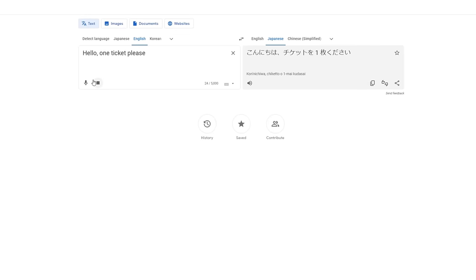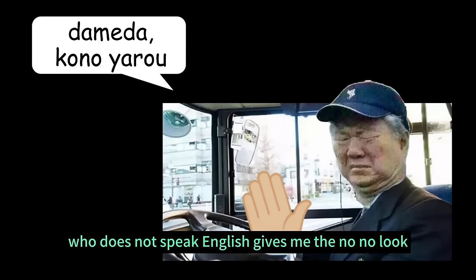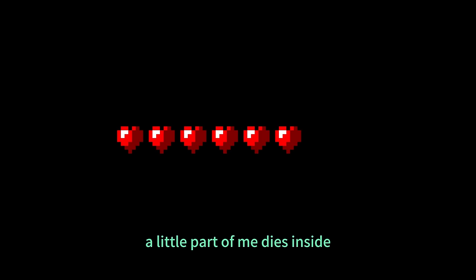I would always imagine myself exiting a bus and trying to pay the bus fare. The driver, who does not speak English, gives me the no-no look. Not knowing how to proceed, a little part of me dies inside.